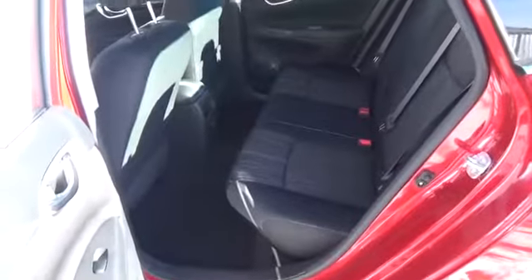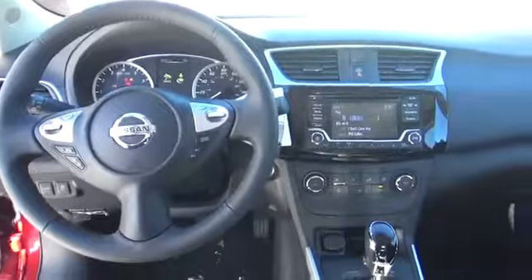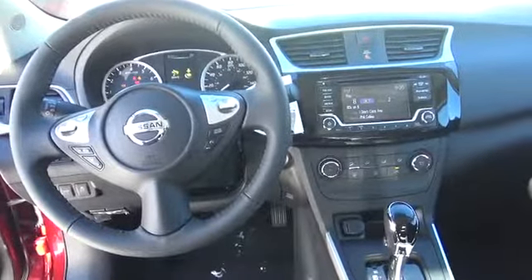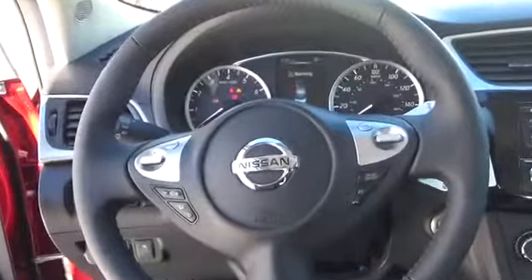For more information on this vehicle or to schedule a test drive, please call Tynan's Nissan at 888-603-9670. Tynan's has been family owned and operated for over 50 years, and is Colorado's number one Nissan dealer with Colorado's largest selection of new Nissans.